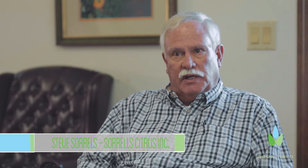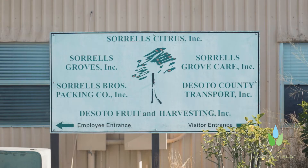I'm Steve Sorrells, president of Sorrells Groves Inc., and we have about 5,000 acres to grow. The general health look of our trees are good. I think it's given me optimism for the future that I didn't have before.